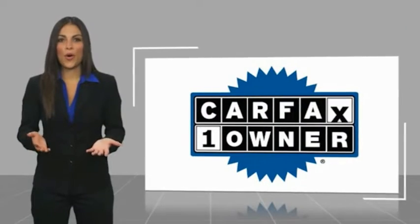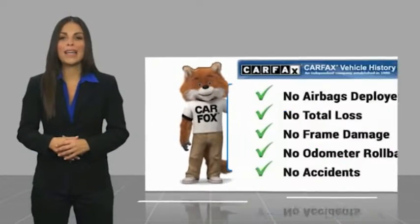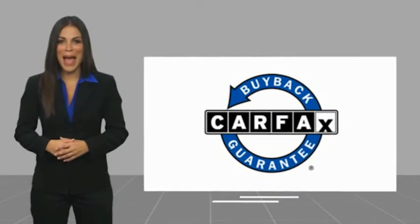This is a one-owner vehicle with a Carfax Vehicle History Report. Be sure to follow the link in the description below — you can find a complimentary copy of this report online, or contact the dealership. This vehicle qualifies for the Carfax Buy-Back Guarantee.